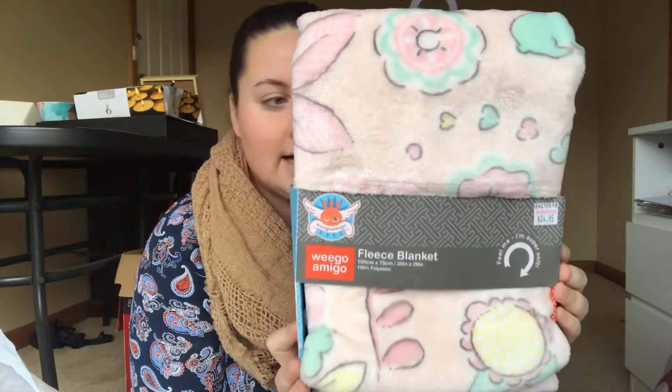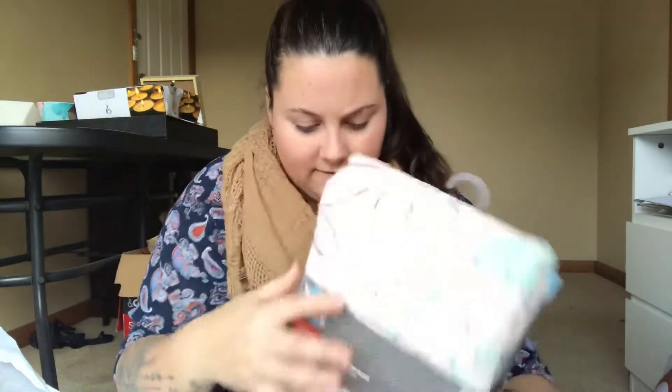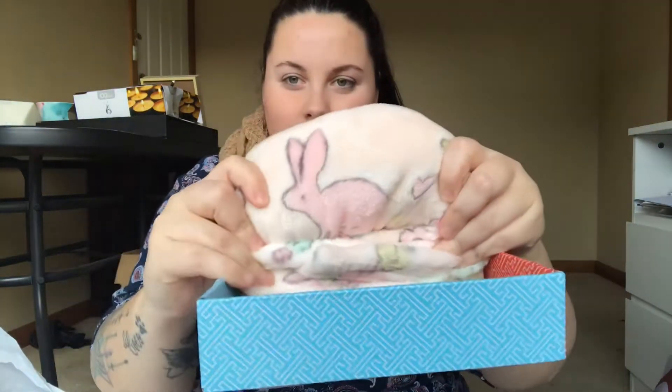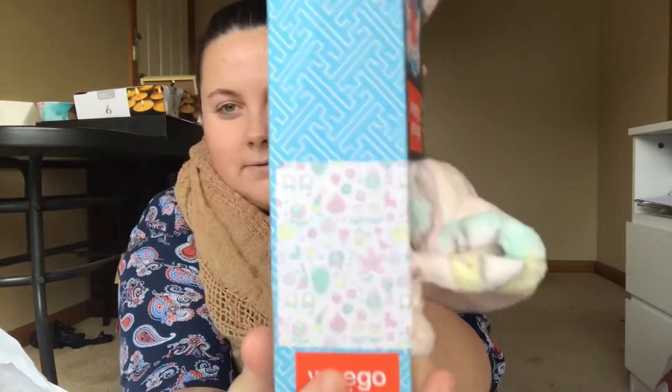Next thing we brought was a fleece blanket. This is by Wego Amigo, I think it's pronounced. It's just a fleece blanket — I thought the patterns were really cute. This was $24.95 and I just really liked the colors. It's got little bunnies on it — there you go, that's what the print looks like.